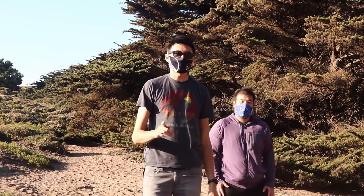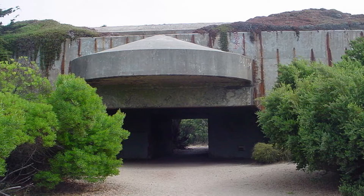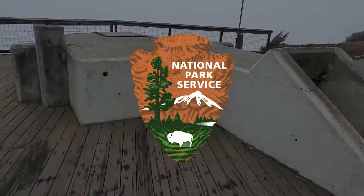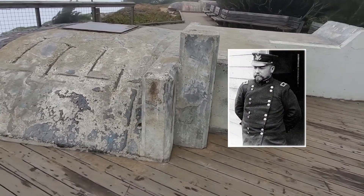Hey everyone, do you know what time it is? Did you know Fort Funston used to be part of the military from the early 1900s to 1963? Fort Funston eventually became part of the Golden Gate National Recreation Area and is named after Frederick Funston, who was a general in the US Army.